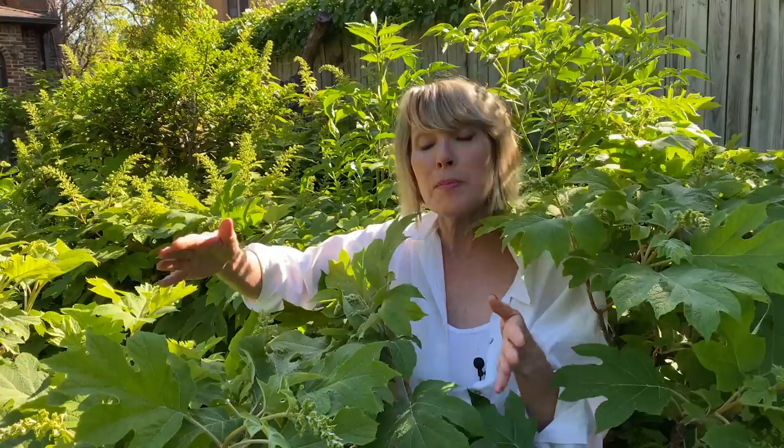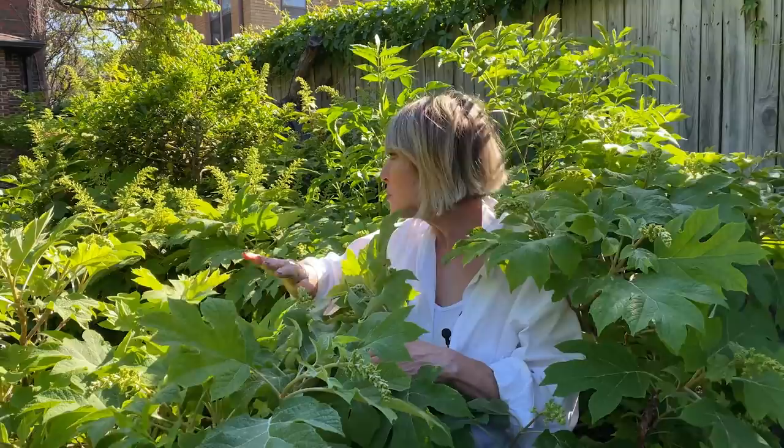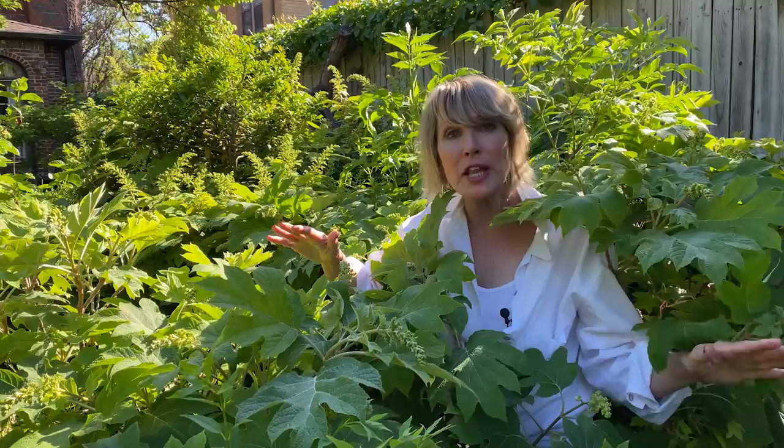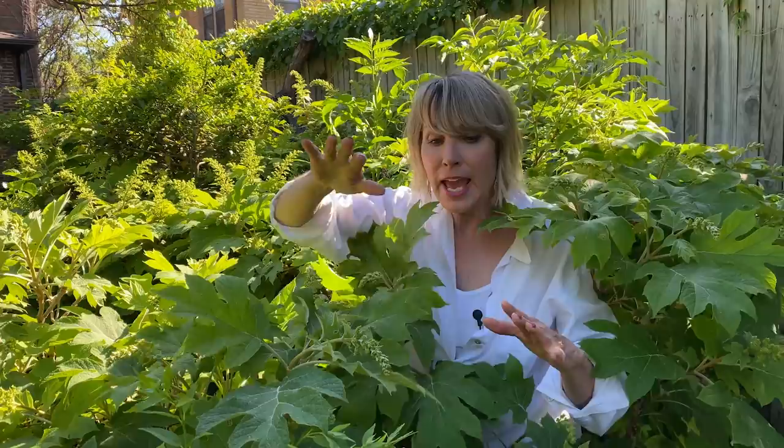They've got almost a primordial quality — like dinosaurs, they've gotten so huge. The foliage is every bit as captivating as the flowers, some of which will reach this long — I kid you not. I have actually created dried flower chandeliers out of the blooms in late summer and early fall. The foliage turns a beautiful bronzy red in the fall, and I take that into account when planting companion plantings like the barberries.